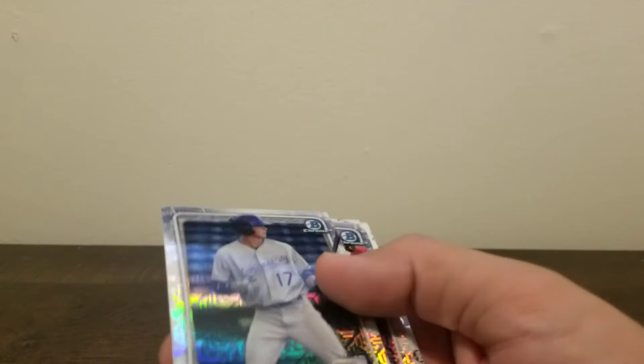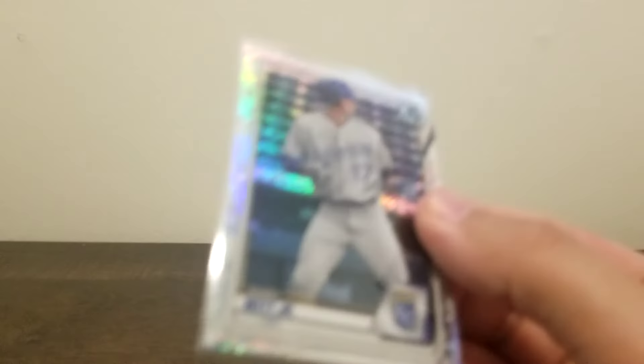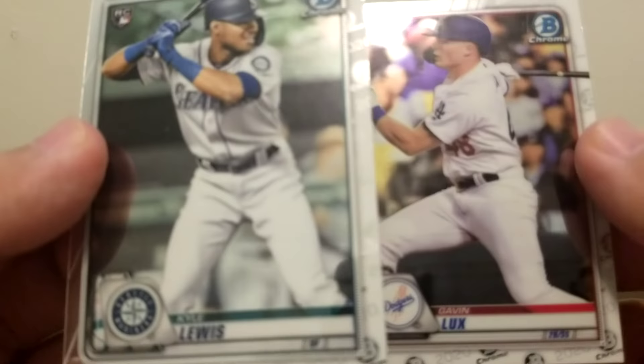Got a nice couple of cards — no White Sox cards unfortunately. Highlights here: Bobby Witt — I'll sleeve him up too. It's just not a first Bowman, but definitely a nice card. Nice draft pick for the Royals, we'll see what happens with him. Did get a couple nice rookies — Gavin Lux and Kyle Lewis. Did get a Dylan Cease too, somewhere in here. That's the box guys — like, subscribe, comment below, and we'll get into the next video. Cheers.